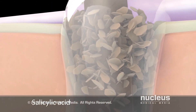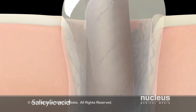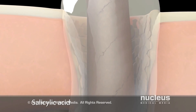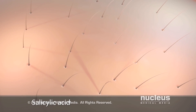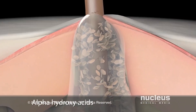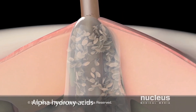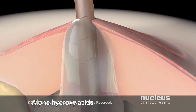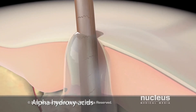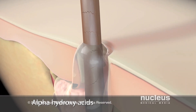Salicylic acid slows the loss of skin cells to prevent clogged pores, and it may also break down whiteheads and blackheads. Alpha-hydroxy acids, such as lactic acid, help remove dead skin cells, reduce inflammation, and stimulate the growth of new, smoother skin.